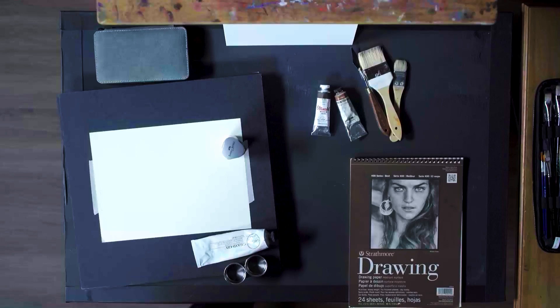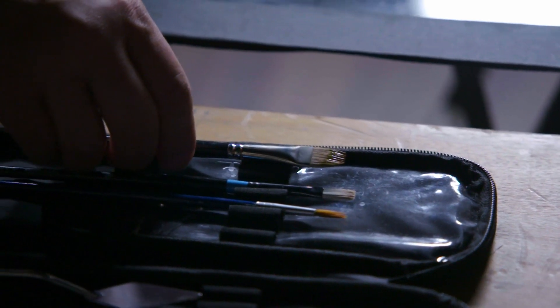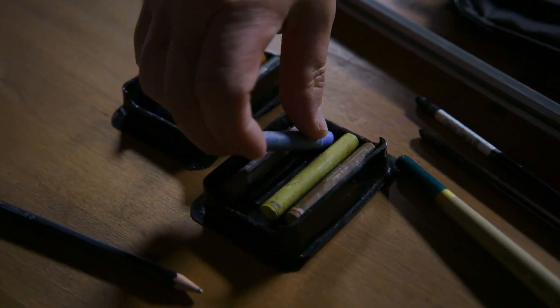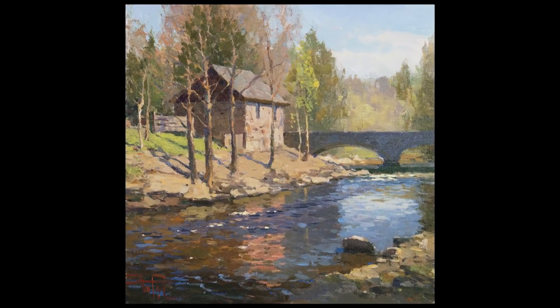My first steps to successful landscape painting will help you to feel much more comfortable, confident, and prepared to complete your master painting. Join me in my workshop and you'll see significant improvement in your painting skills in no time.